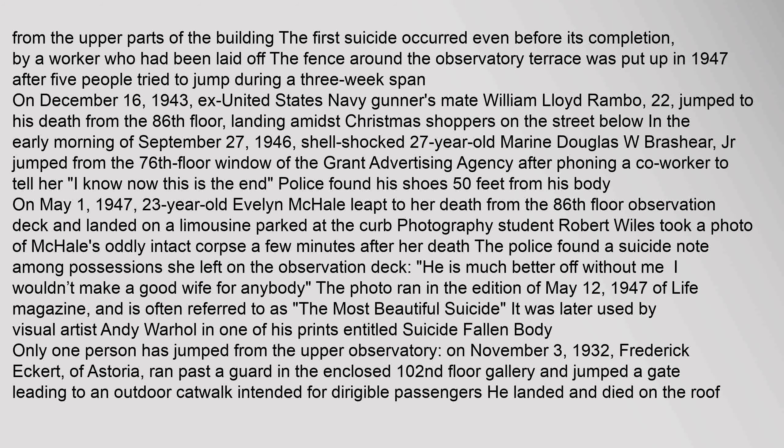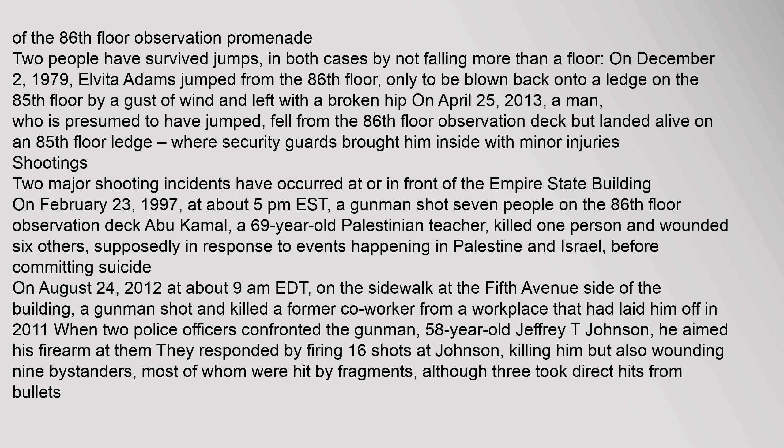Only one person has jumped from the upper observatory. On November 3, 1932, Frederick Eckert of Astoria ran past a guard in the enclosed 102nd floor gallery and jumped a gate leading to an outdoor catwalk intended for dirigible passengers. He landed and died on the roof of the 86th floor observation promenade. Two people have survived jumps, in both cases by not falling more than a floor. On December 2, 1979, Elvita Adams jumped from the 86th floor, only to be blown back onto a ledge on the 85th floor by a gust of wind and left with a broken hip. On April 25, 2013, a man fell from the 86th floor observation deck but landed alive on an 85th floor ledge, where security guards brought him inside with minor injuries.